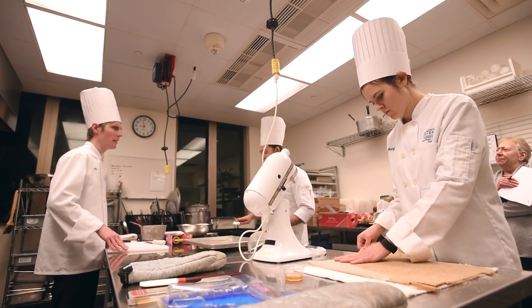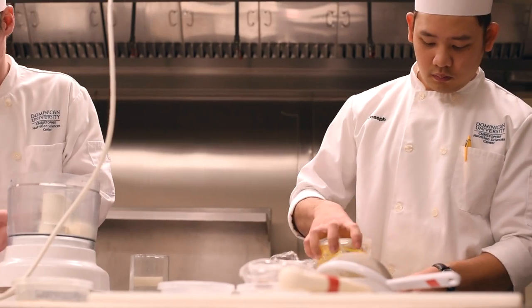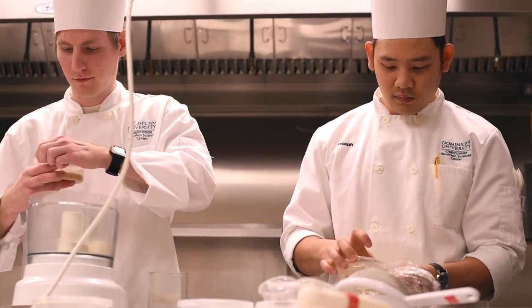For the first time, Dominican has a culinology team that's going to be competing in Puerto Rico in the Research Chef Association's Student Culinology Pastry Competition. We have a team of three students and we've developed a product that we're really excited about.